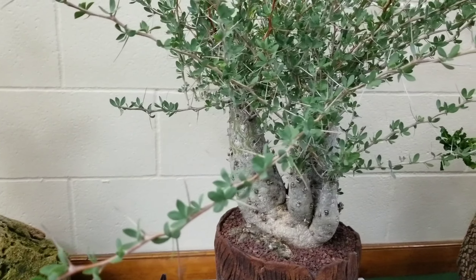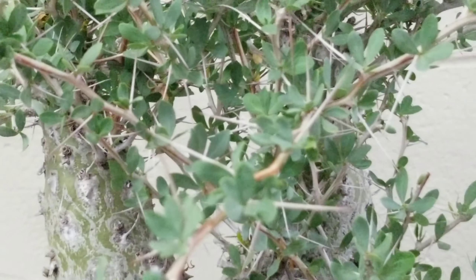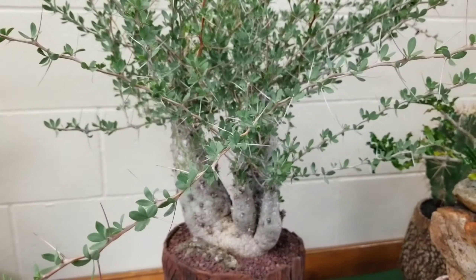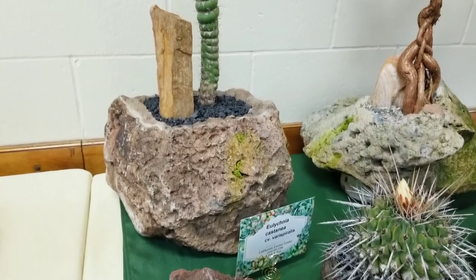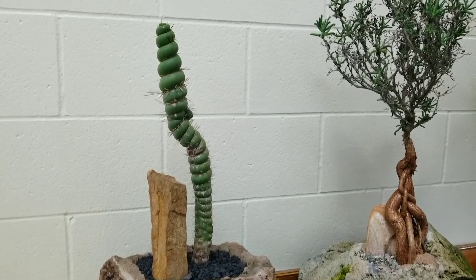I love the combination of small leaves and thorns on this one because it was kind of like a combination of cute but also fierce. And here is a very tall unicorn cactus — it looks like it's been through something.